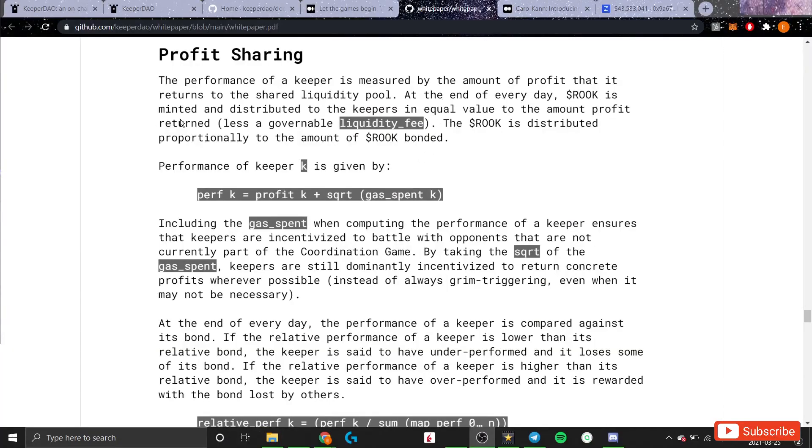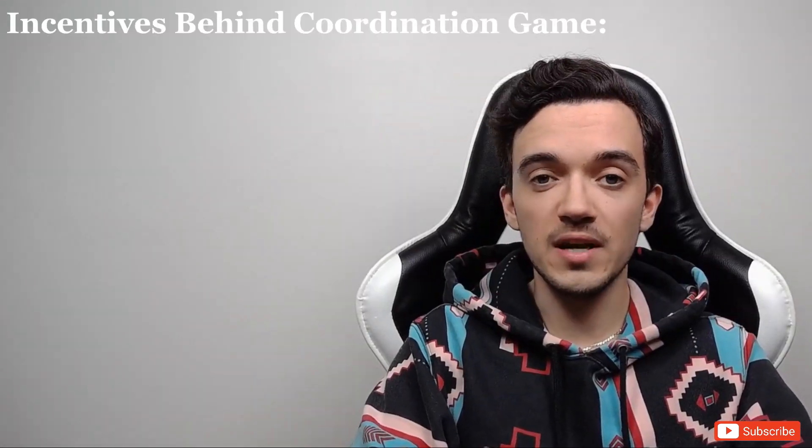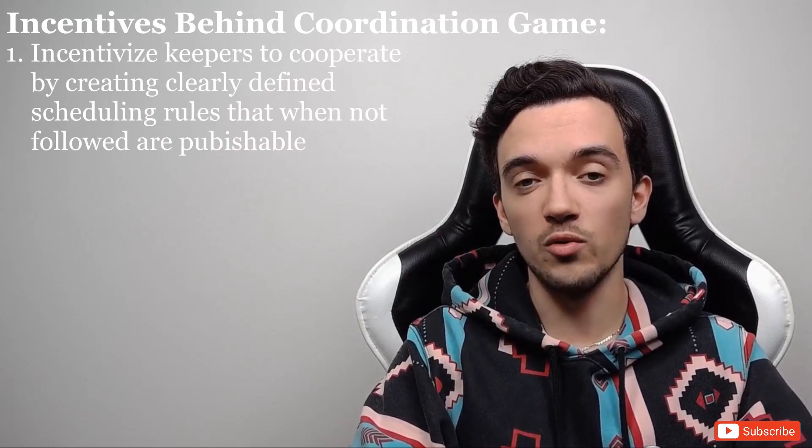The profit sharing rules ensure that keepers following scheduling rules earn more profits than those who defect. All profits earned by keepers within a given day are distributed to all keepers in the ecosystem, proportional to the amount of ROOK tokens bonded to that specific keeper. Additionally, if certain keepers are underperforming while others are outperforming, underperforming keepers have their bonds slashed and those tokens are given to the outperforming keepers — ensuring more ROOK tokens end up in the hands of the most effective keepers, which is good for the overall protocol.